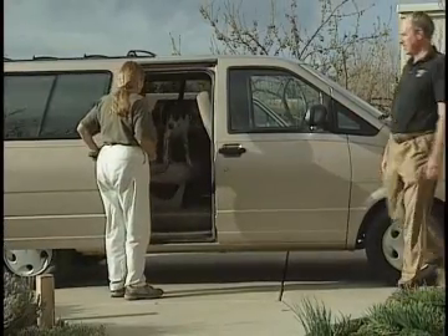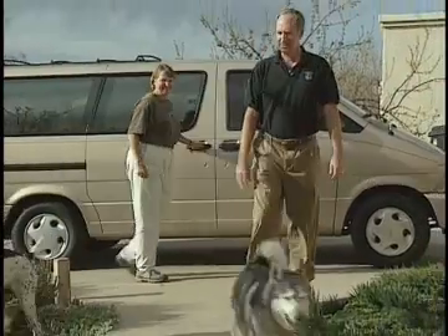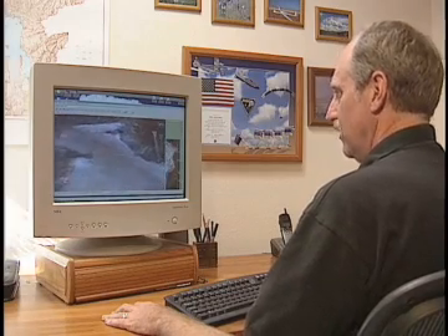Some people just want to sit in the best seat in the house. Others actually want to create it. Take Mike Abernathy. Abernathy runs a small company called Rapid Imaging Software, or RIS, in Albuquerque, New Mexico.